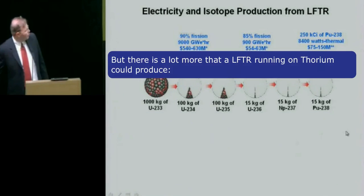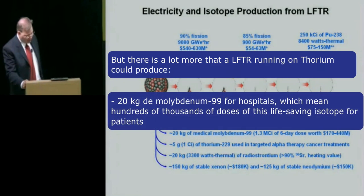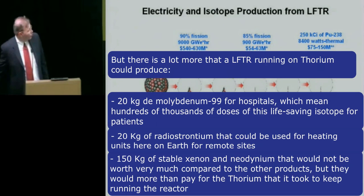But there's a lot more that a LFTR running on thorium could produce. It would generate 20 kilograms of molybdenum-99 for hospitals, which would mean hundreds of thousands of doses of this life-saving isotope for patients. It could generate 20 kilograms of radiostrontium that could be used as heating units for remote sites. It would also generate 150 kilograms of stable xenon and neodymium — these would more than pay for the thorium needed to keep running the reactor.